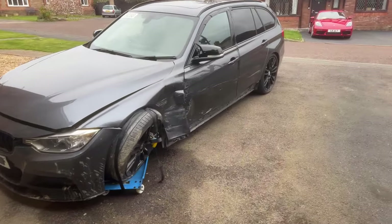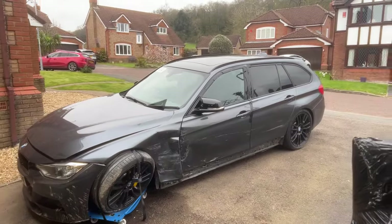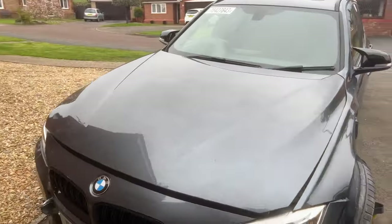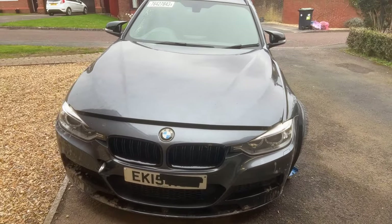This is an F31 Touring model. As you can see, it's in mineral grey. I actually love the colour — I say that for most of my cars, but I'm probably quite biased. There's something a bit special about this one.